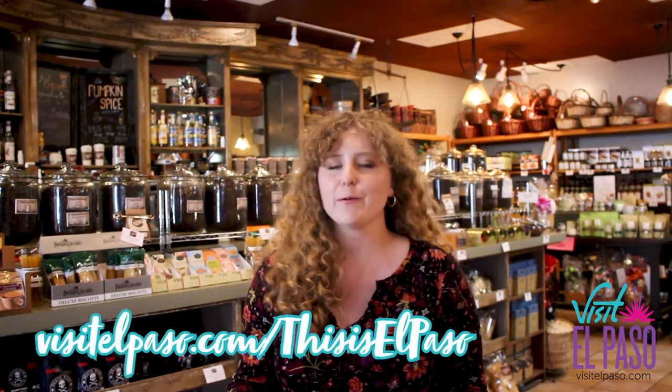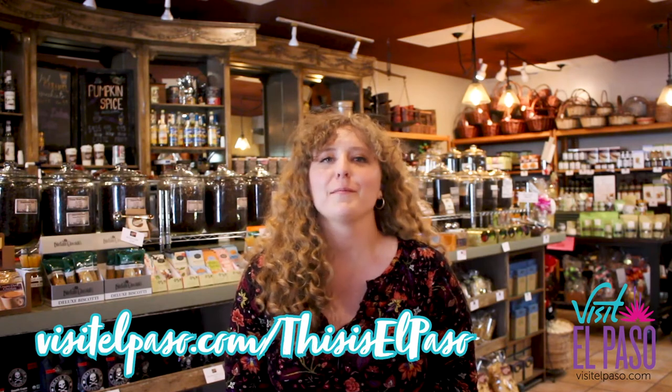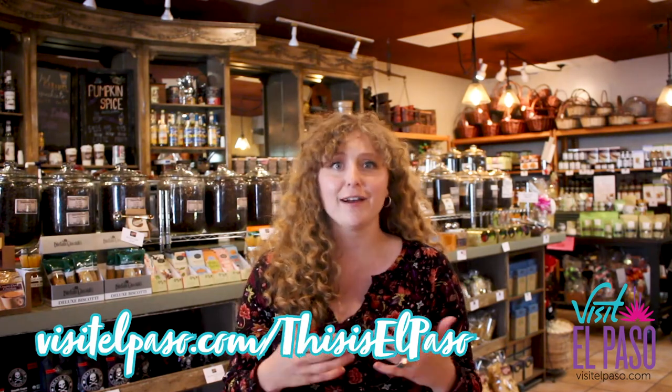Thanks again for joining us on This Is El Paso. Be sure to check us out next week when we're at a whole new location. Come visit Coffee Emporium — they are El Paso's best-kept secret. They have great coffee, great teas, great gifts, and it's a really cool little spot. Come check it out, and remember to shop small, shop local.